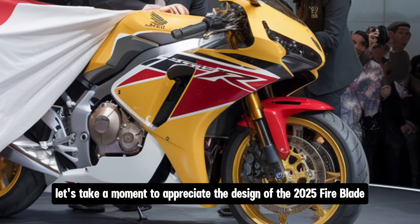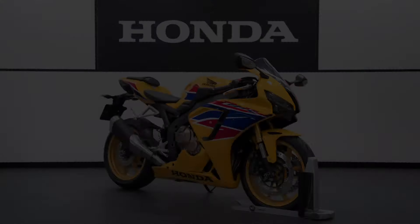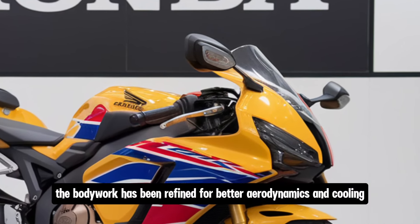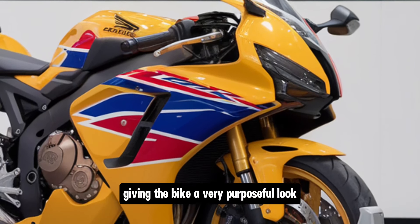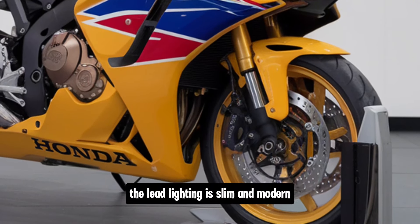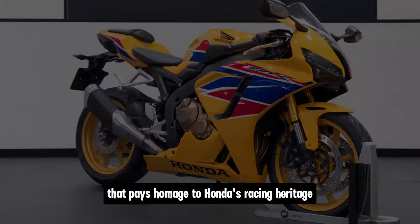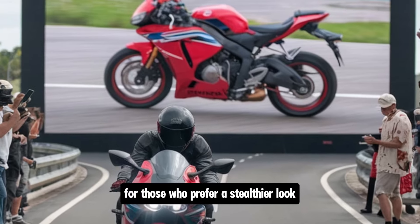Now, let's take a moment to appreciate the design of the 2025 Fireblade. It's aggressive, sharp and unmistakably a Honda sportbike. The bodywork has been refined for better aerodynamics and cooling, with sharp angles and creases giving the bike a very purposeful look. The LED lighting is slim and modern, and the colour options this year include a stunning tri-colour scheme that pays homage to Honda's racing heritage. There's also a matte black option for those who prefer a stealthier look.